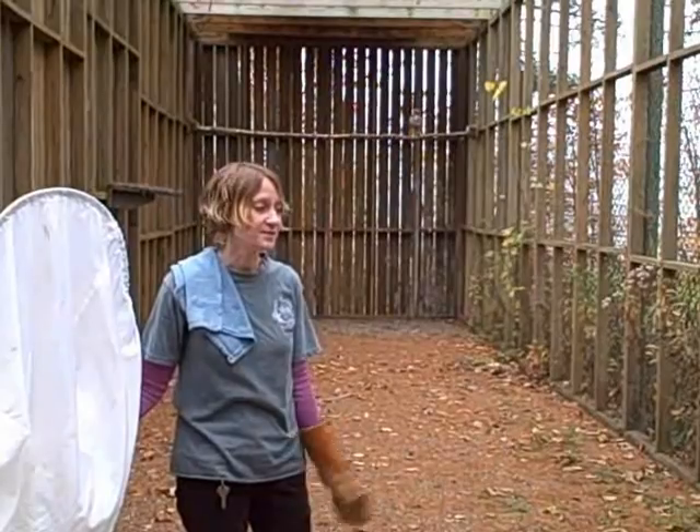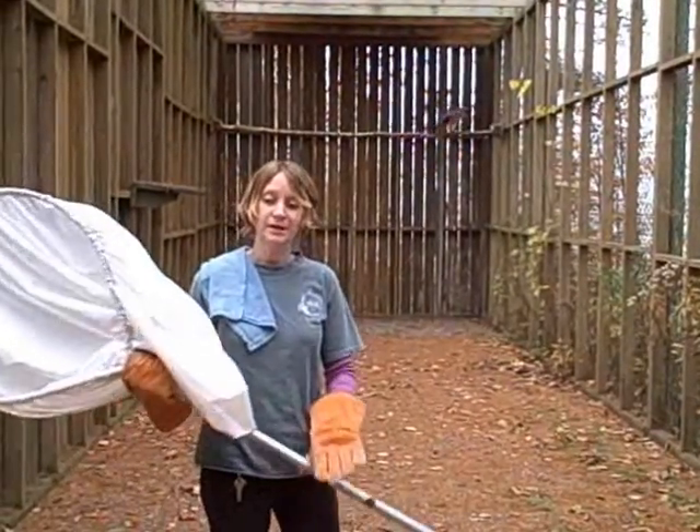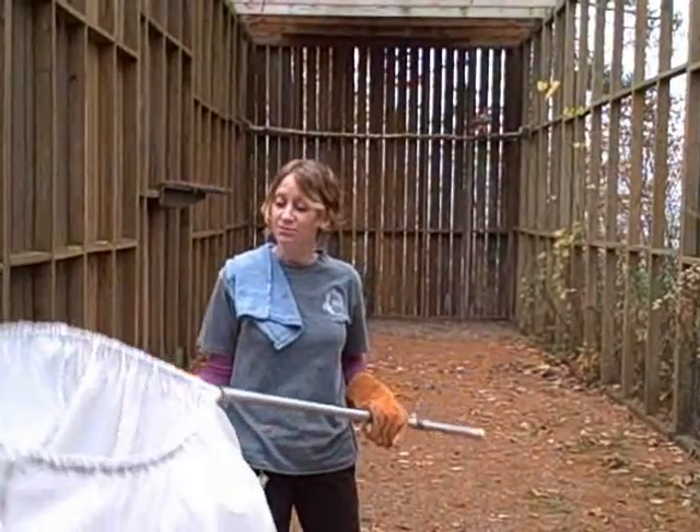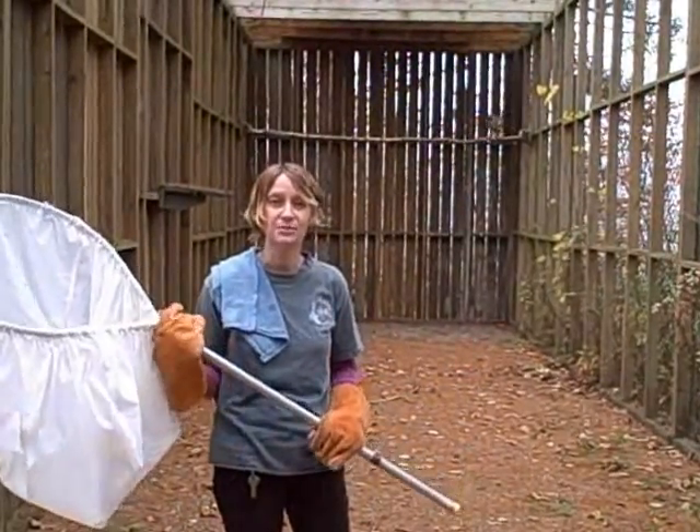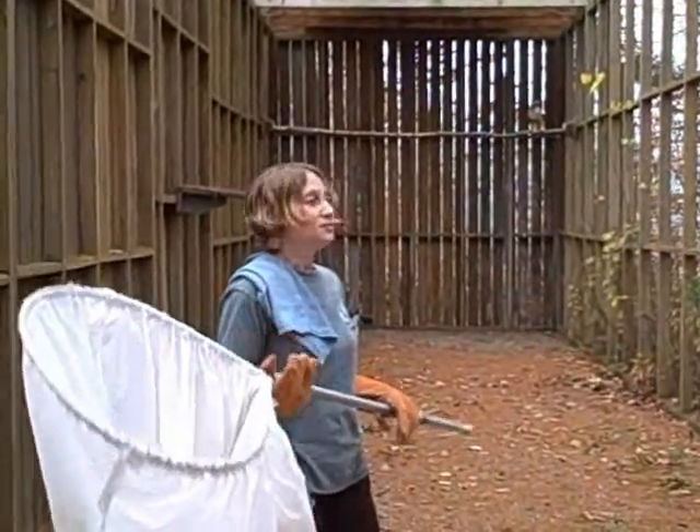He was found with an eye injury and he's recovered pretty well. I'm here with a couple of other VINS staff members and we're going to work together to try to capture him. The reason we're capturing him today is to weigh him and make sure that his weight is stable and not dropping. So here we go.